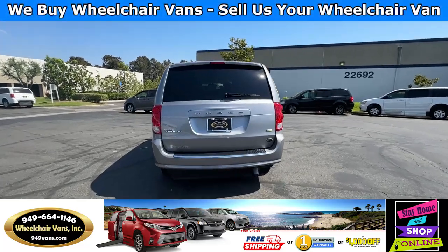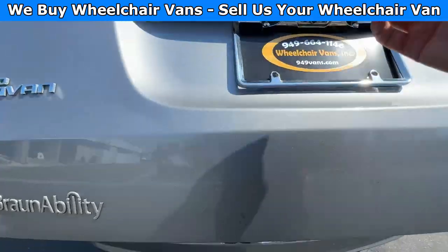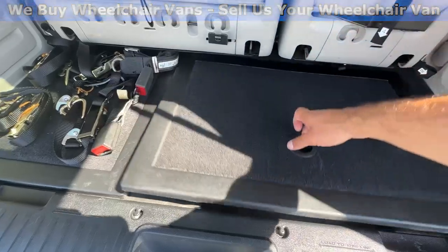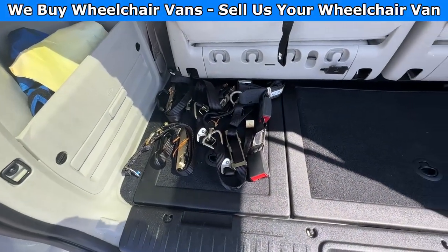Let's go ahead and open up the rear hatch. This one is going to have an aftermarket backup camera. And back here, you'll have room for the spare tire. And as you can see, we provide everyone with a set of manual straps.